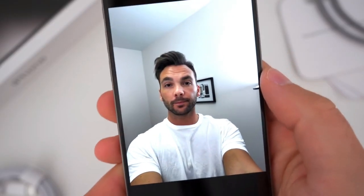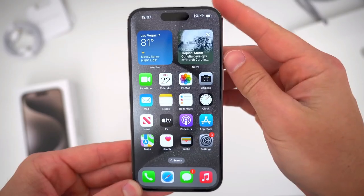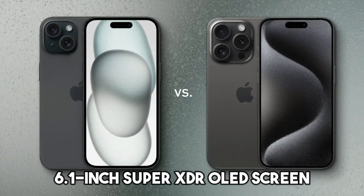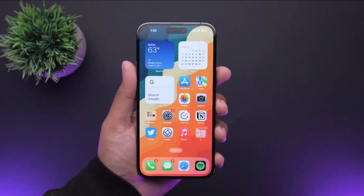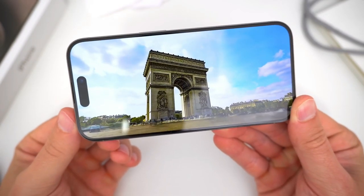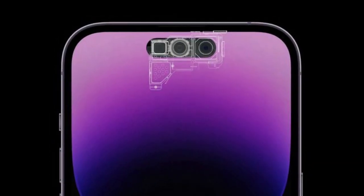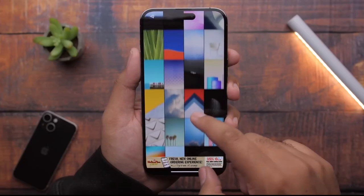The selfie camera on the front is the same 12MP one as before. The iPhone 15 Pro keeps the same great 6.1-inch Super XDR OLED screen as the previous model. It still has Apple's ProMotion technology, which makes the screen smoother by adjusting how fast it refreshes depending on what's on it. The small notch at the top, known as the dynamic island, is still there, but now it's also on the regular iPhone 15 and iPhone 15 Plus.